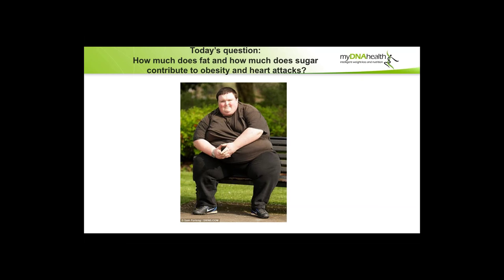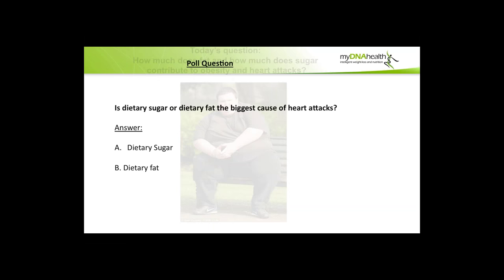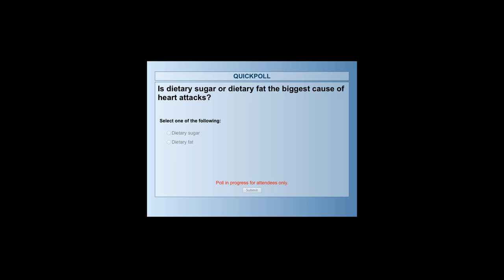Today's question is: how much does fat and how much does sugar contribute to obesity and heart attacks? We've got a poll question — is dietary sugar or dietary fat the biggest cause of heart attack? Is it sugar or is it fat? That's the biggest cause of heart attack. Yes, there will be other things, but with those two items, what's the biggest villain — the sugar or the fat? We should all get to see the answer.